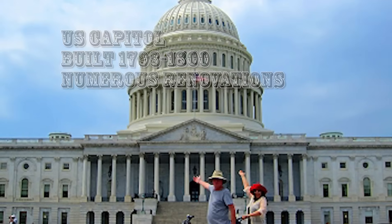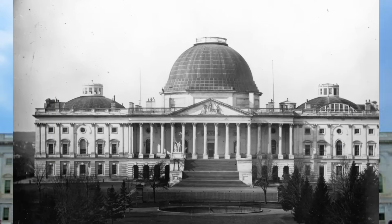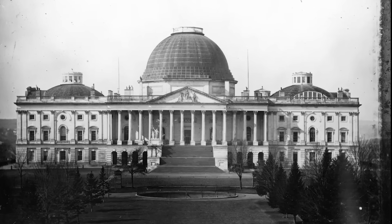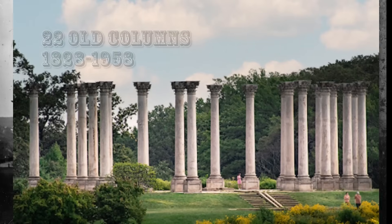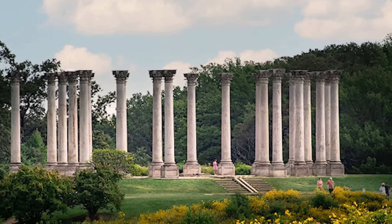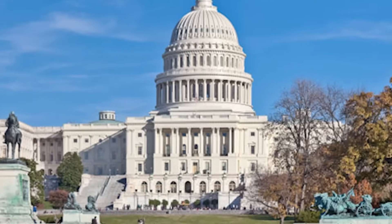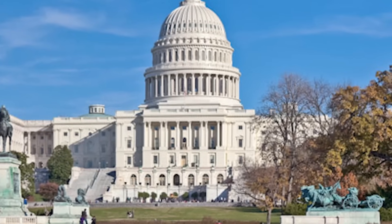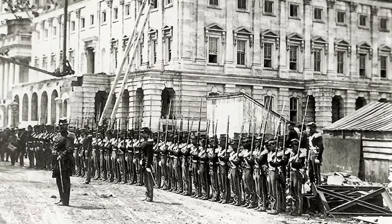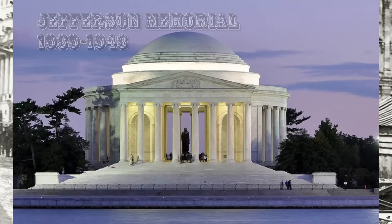We start with the U.S. Capitol, built 1793 to 1800, which has undergone numerous renovations. Comparing how it used to look, we see the old dome was much smaller. It still has the pediment and the columns. Interestingly, there are 22 old columns parked at a nearby park that stood for 130 years in the old Capitol, but when they established the new dome they had to replace them — yet they kept the old columns. Other pictures show the prominent role the U.S. Capitol played during the Civil War, when they were also renovating it.